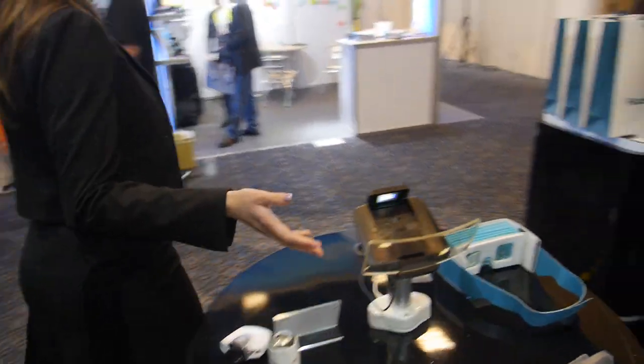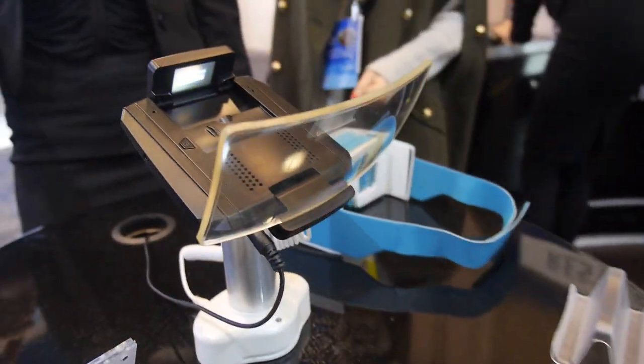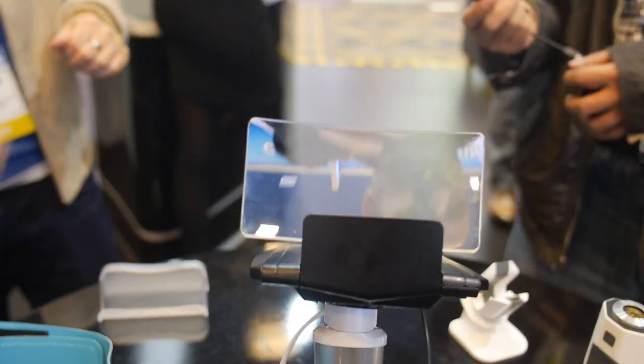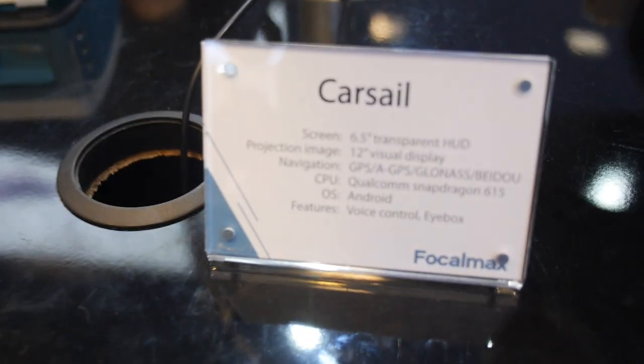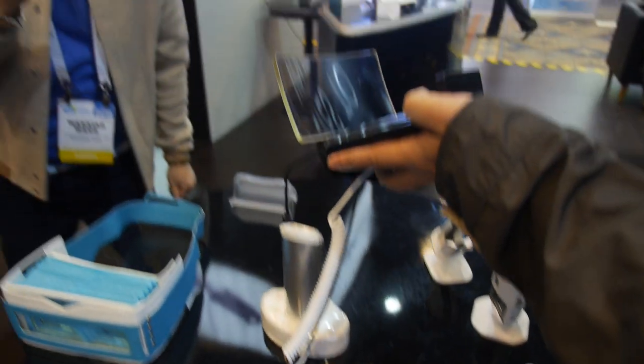We also have a heads-up display. It goes inside of the car on the dashboard. It will do navigation, phone, music — it connects to your smartphone. It's voice activated and also records the road. The CPU is a Snapdragon 615. There's GPS, GLONASS. It's Android. It will be available in the second quarter and you will see it at MWC.